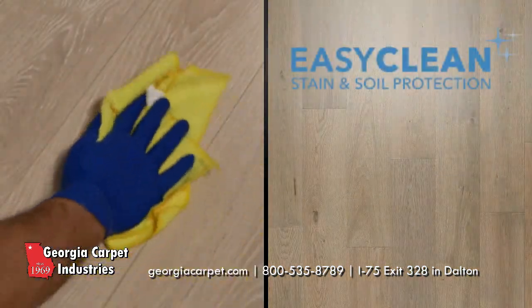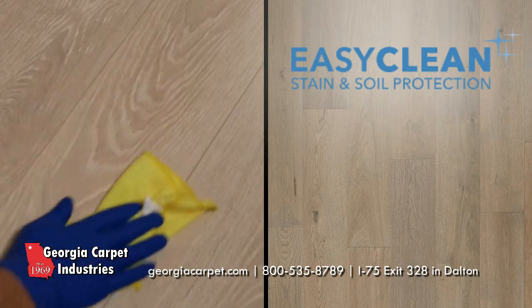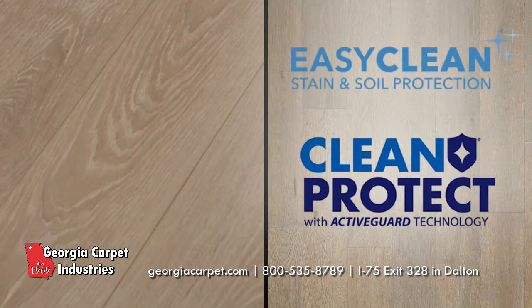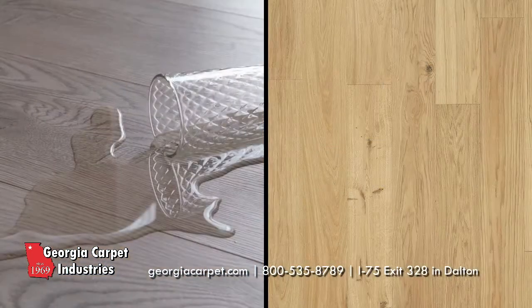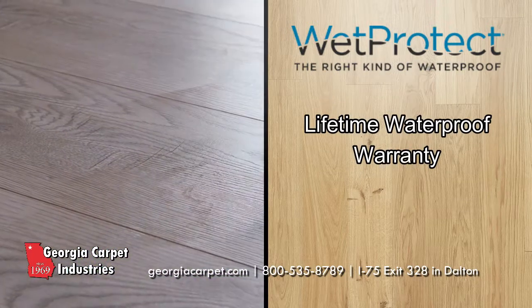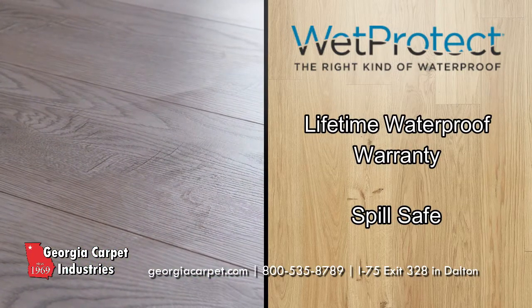Easy Clean technology safeguards against damage from stains and dirt, and Clean Protect adds antimicrobial protection, ensuring that your planks look great for years to come. Tristina even features Wet Protect with a lifetime waterproof warranty, ensuring that an accidental spill will cause no water damage on your floor.